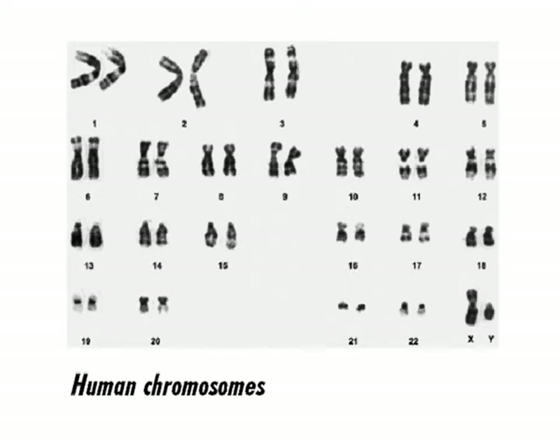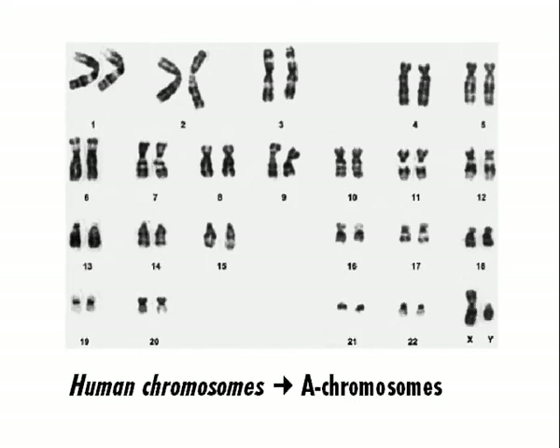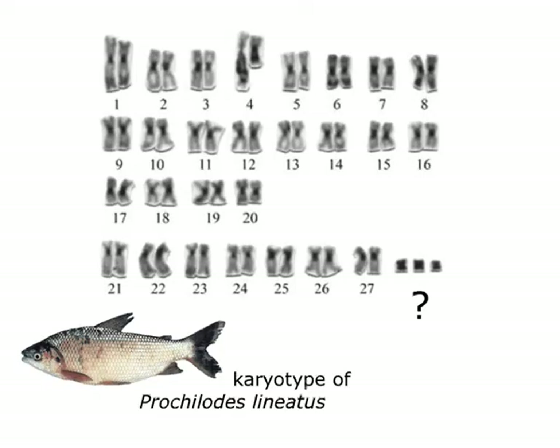Typically, an animal has two pairs of the same chromosome, one from the mother and one from the father. We call these the A-chromosomes. About a hundred years ago, however, researchers discovered unusual pieces of chromosome that they eventually called B-chromosomes.